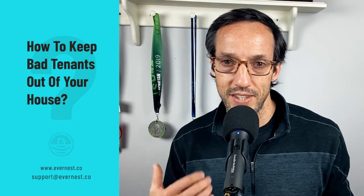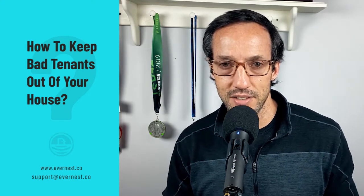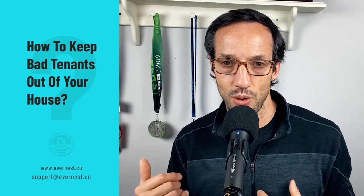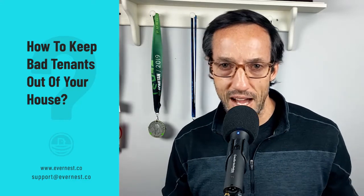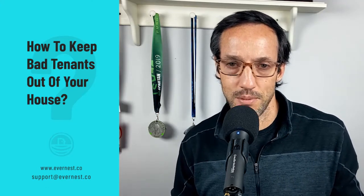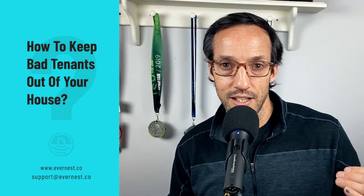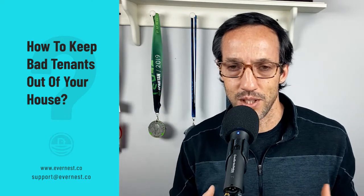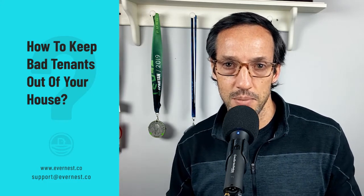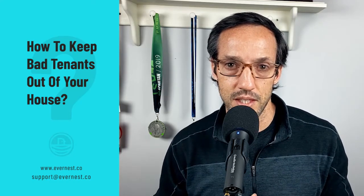I want to make sure in this video that I'm giving you some advice to make sure that doesn't happen to you, because that's the last thing you want. If you're a landlord managing your own property and you're showing the property over and over again, the tendency is to really want to place somebody as quickly as possible. You've got to resist the temptation to lighten your criteria. You've got to be very, very diligent in this process. So I'm going to give you some things to look for when placing a tenant — this is how to keep a bad tenant out of your house.